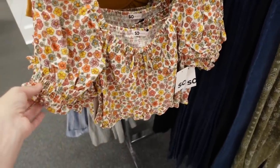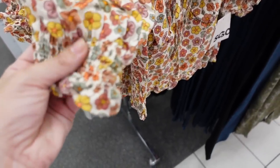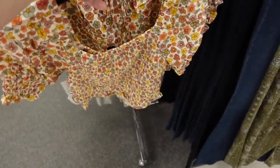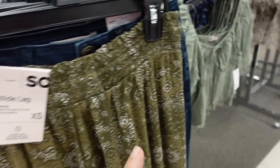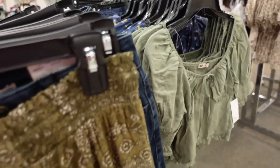Print puff-sleeve top — this one has elastic around the neckline so you can wear it on or off the shoulder. Balloon-style sleeve with little smocking, a shorter fit with little scallop trim, and smocking through the back. Comes in floral, pink plaid, green, and blue. On sale for $19.99.